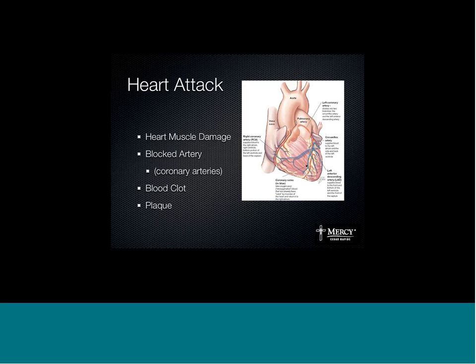Heart muscle gets damaged when an artery — a blood vessel that carries oxygenated blood to the heart — gets blocked. We call those blood vessels that feed the heart coronary arteries. There are really two things that can block off a blood vessel to the heart and cause heart muscle damage: a blood clot or plaque. And usually, almost all the time, it's both — a plaque with a blood clot on top of it.